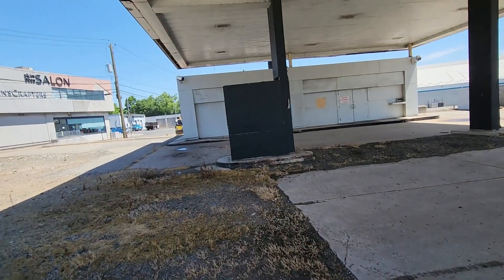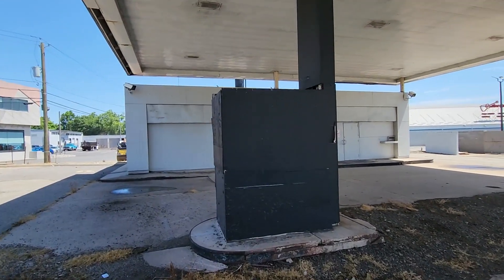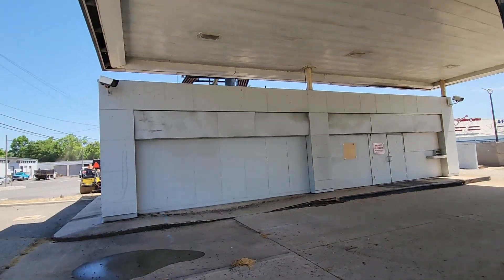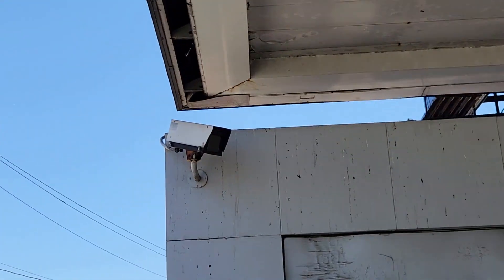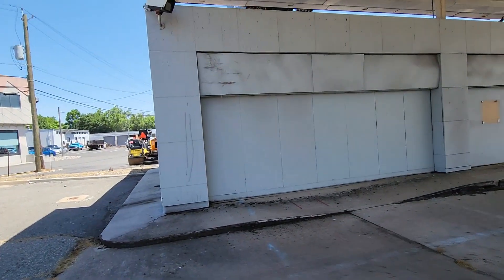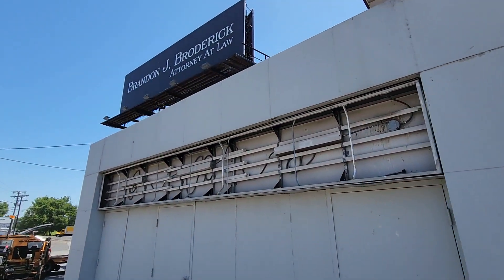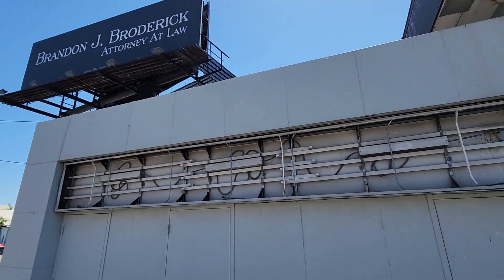I guess this used to be like the gas station attendant booth area. And those are old-school enclosed cameras. Yeah, that's where the sign would have been back in the day.